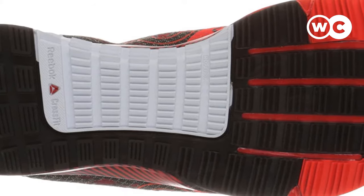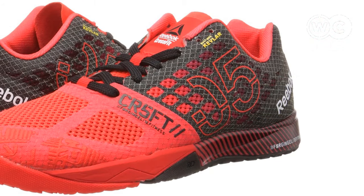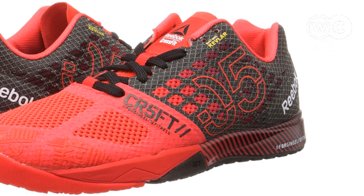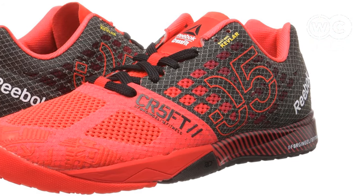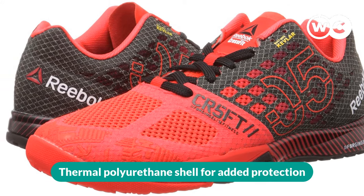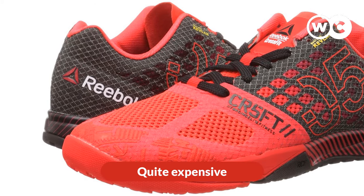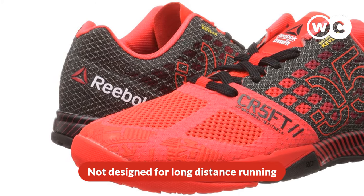The Kevlar infused upper is extra tough — it's the stuff that bulletproof vests are made of. Not to mention that these shoes are designed to fit the feet perfectly. The pros are: Kevlar infused upper, thermoplastic polyurethane shell for added protection, and rugged and durable. The cons are: quite expensive, and not designed for long distance running.